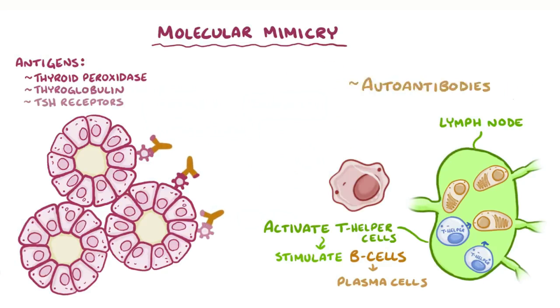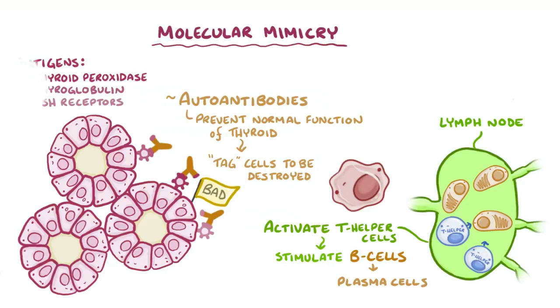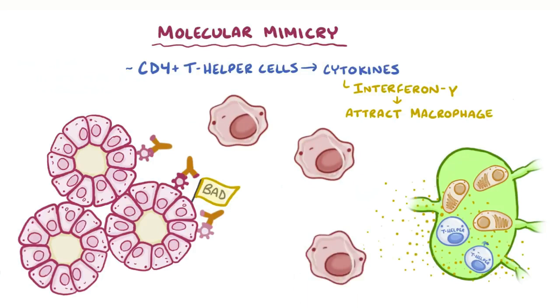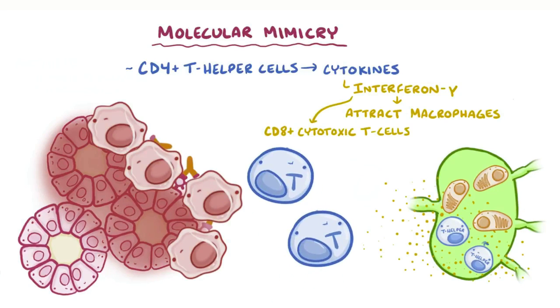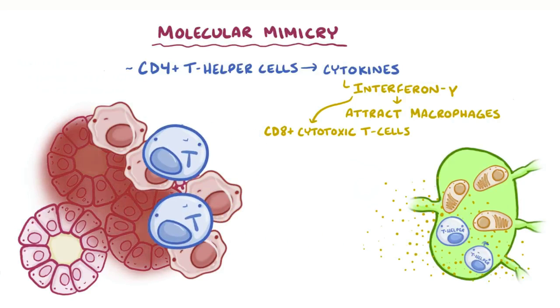These autoantibodies bind to and block those targets, preventing normal function of the thyroid. In addition, they act like a tag on the follicular cells that have these autoantigens, so that they can be targeted and destroyed by natural killer cells. Meanwhile, CD4-positive T helper cells produce inflammatory cytokines, like interferon gamma, which attract macrophages into the thyroid gland, causing damage to the follicles. These cytokines also attract CD8-positive cytotoxic T cells, which directly target and destroy thyroid follicular cells.